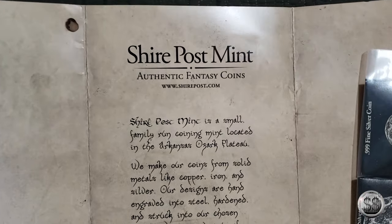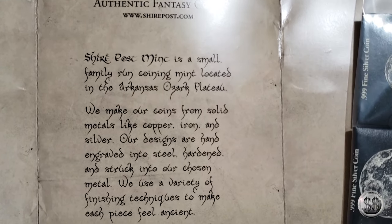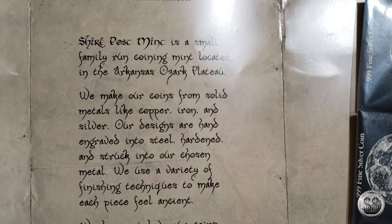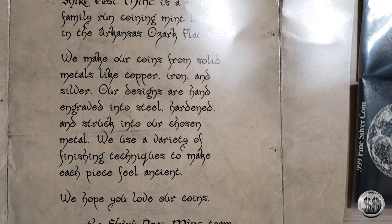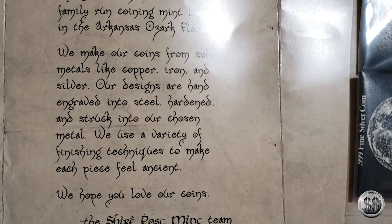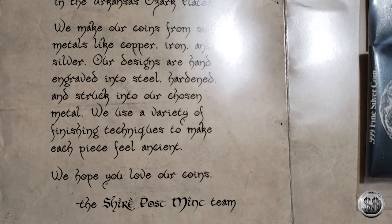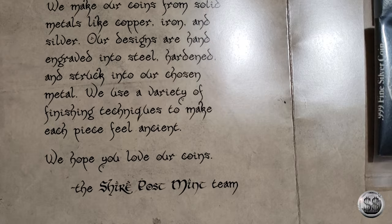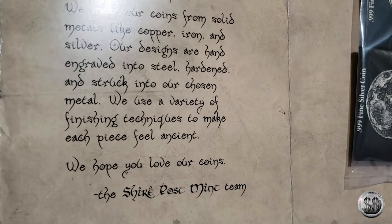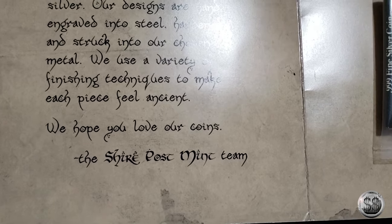From the Shire Post Mint. Shire Post Mint is a small family-run coin mint located in the Arkansas Ozarks. We make our coins from solid metals like copper, iron, and silver. Our designs are hand engraved into steel, hardened, and struck into our chosen metal. We use a variety of finishing technologies to make each piece feel ancient and unique. We hope you love our coins. The Shire Post Mint team.